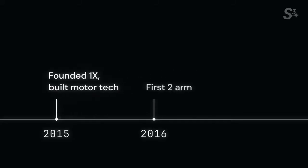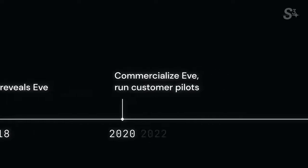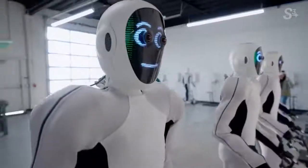In 2015 we focused on the foundation technology, building the motors. In 2016 we had the first full two-armed robot that could do some stuff, allowing us to raise external capital and start scaling. 2018 was the first full EVE. 2020 was all about commercializing EVE and starting to run pilots. In 2022 we launched EVE 2, with the first actual commercial rollouts with real customers. And now for 2024, we're transitioning over into NEO, which is going to be the first robot where we can fully go into the homes.